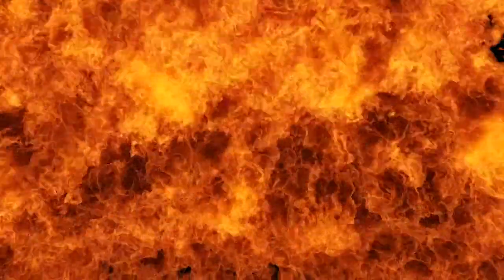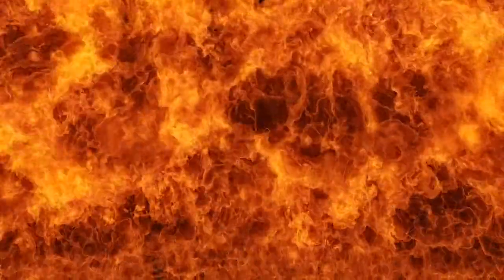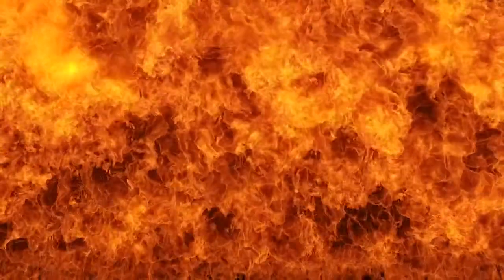Fire can tear through a building in a matter of minutes, destroying the livelihood of building owners and threatening the lives of workers inside. While many people think fire is the most damaging effect, smoke damage and inhalation is an even greater threat. The protection of assets and, more importantly, life safety should never be compromised regardless of building type or size.